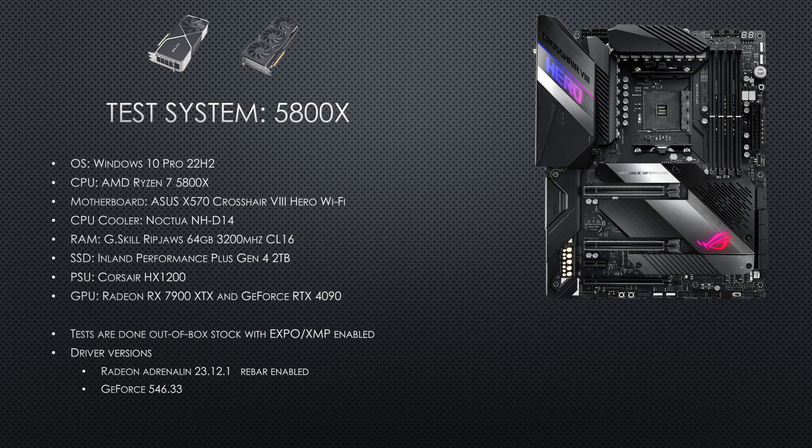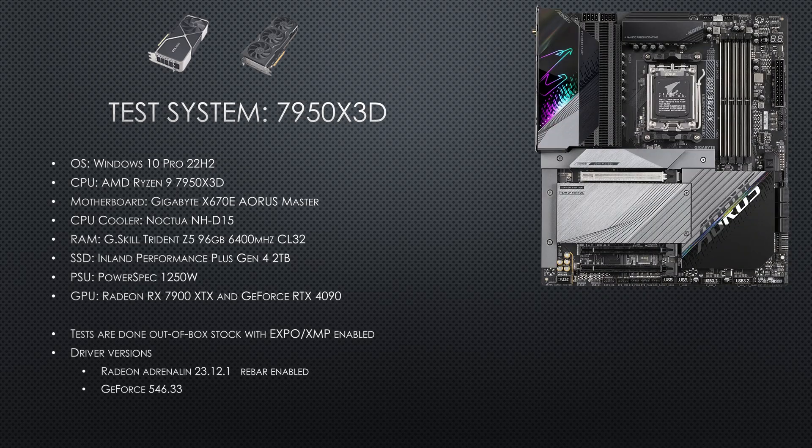Ultra settings has also been used for all the games tested. This is the other test system. It features a 7950X3D — the latest Zen 4 architecture — and here are the specs and the driver versions. The resizable bar is enabled for both systems.